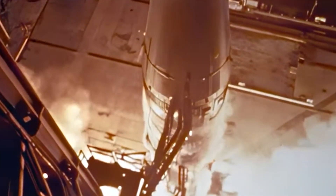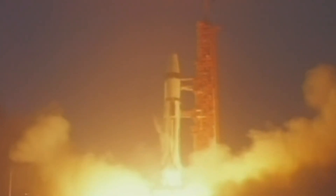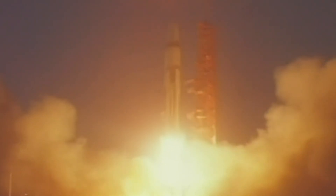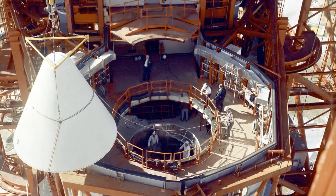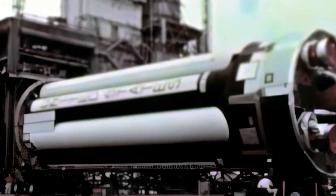Apollo 5. In 1968, Apollo 5 was the first uncrewed flight of the Apollo Lunar Module.